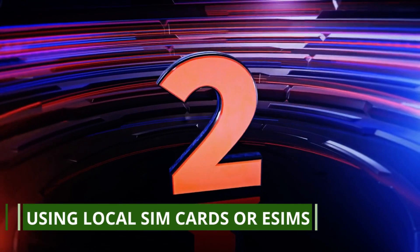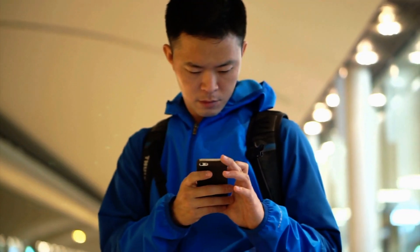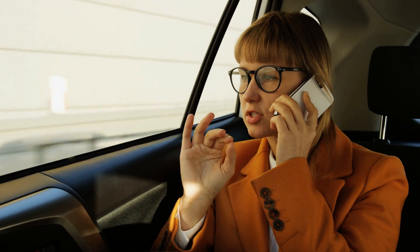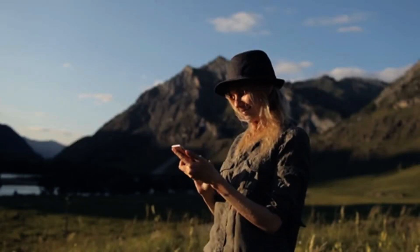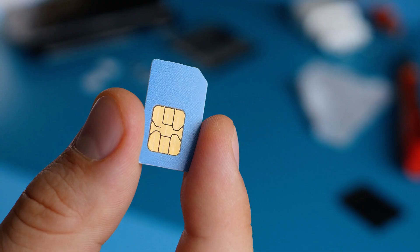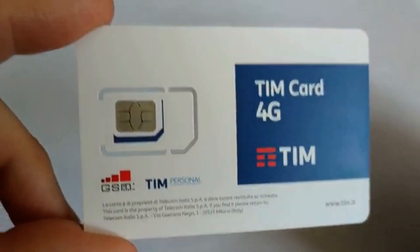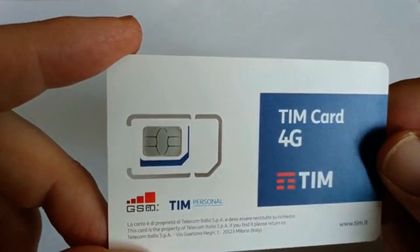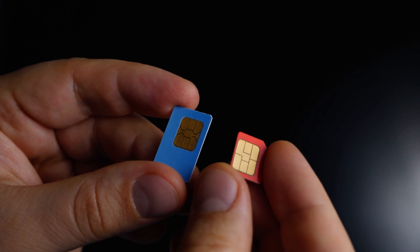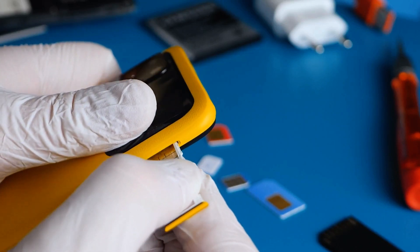Number 2: using local SIM cards or e-SIMs. Second on our list is using local SIM cards or e-SIMs. Staying connected while traveling is crucial, whether it's for navigation, staying in touch with loved ones, or accessing travel information. While international roaming can be expensive, local SIM cards offer a cost-effective solution. Upon arrival at your destination, you can purchase a local SIM card with a data plan tailored to your needs, which can be significantly cheaper than using your home carrier's international roaming plan.